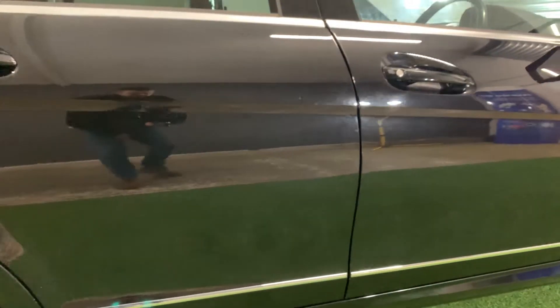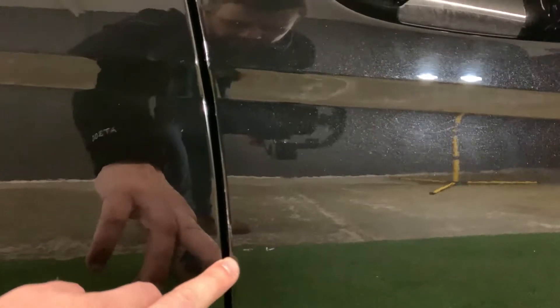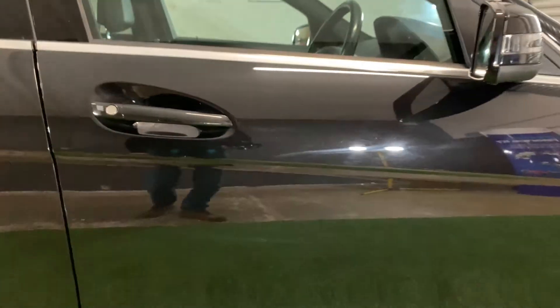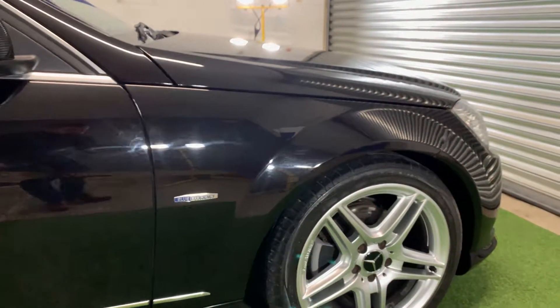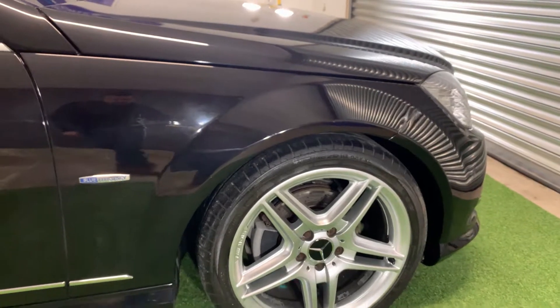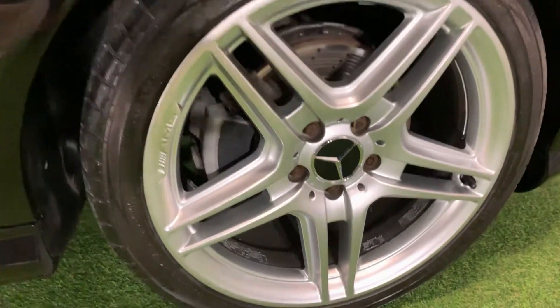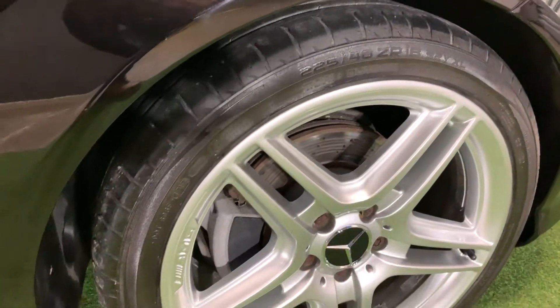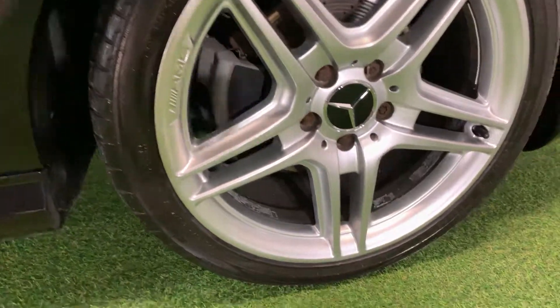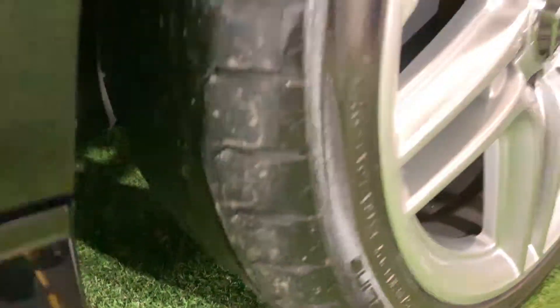Moving further down this off side — nothing to report really. A tiny little mark just there, but if we're being very fussy and picky, apart from that it's in really good shape. And here we have our final alloy — completely unmarked — with a Pirelli tyre and plenty of tread remaining.